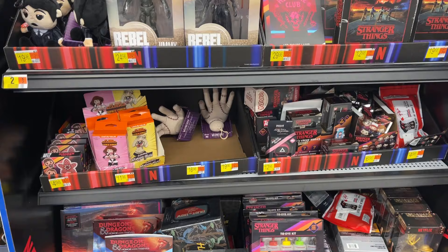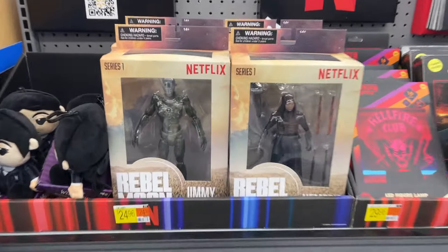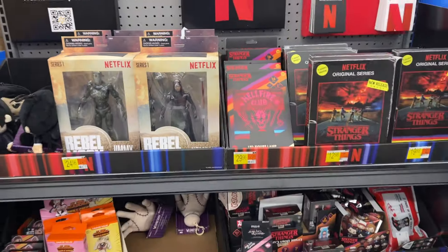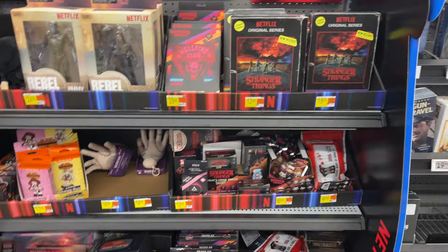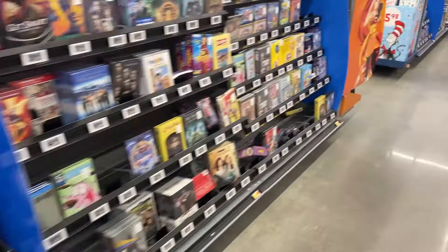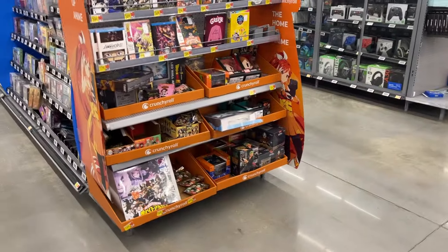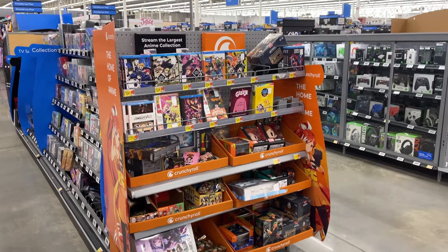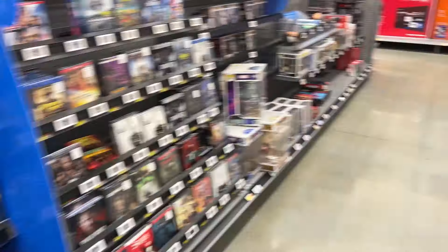We got a nice little Netflix setup. Some Rebel Moon — they got chapter two of that coming out soon on Netflix. Stranger Things. They are jamming the music this morning. Got the little anime section there, statues and video and all kinds of stuff.